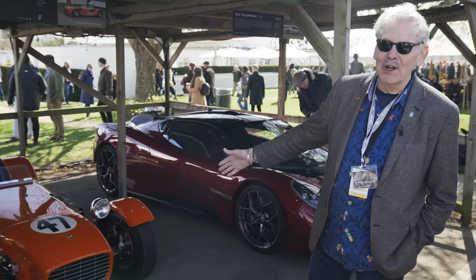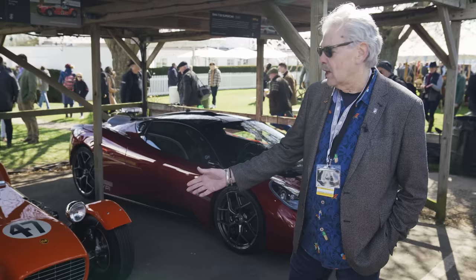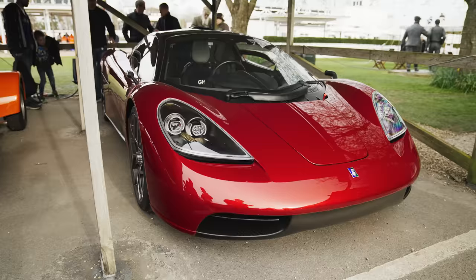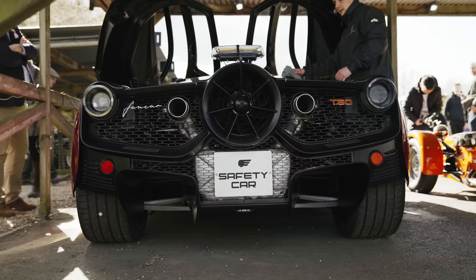This is the T1, my first car that I designed and built and raced in South Africa in 67 and 68. So really where it all started, and then bang up to date with GMA's creation, the T50. So these really are bookends.